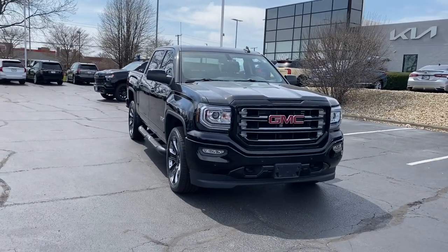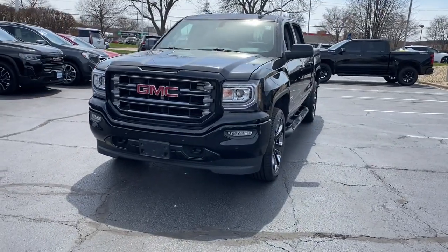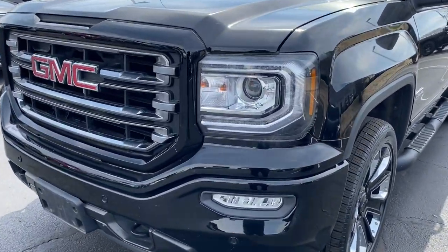You will be amazed by this 2018 GMC Sierra. With less than 60,000 miles on the odometer, this vehicle stands out from the rest.